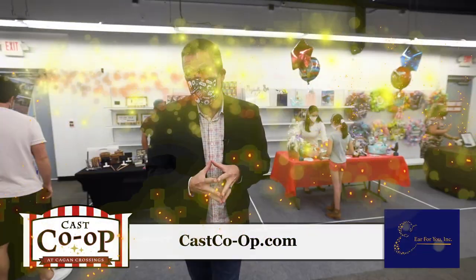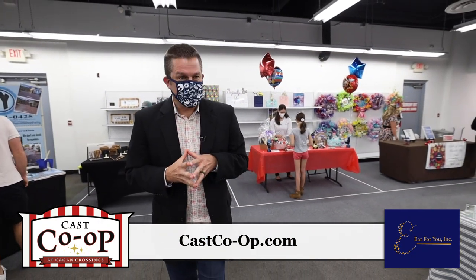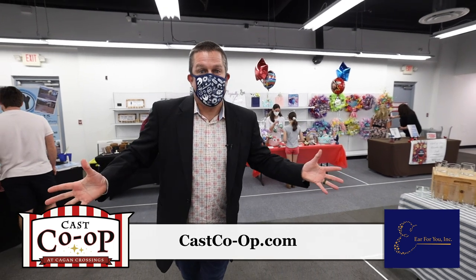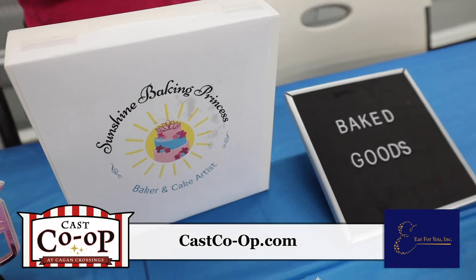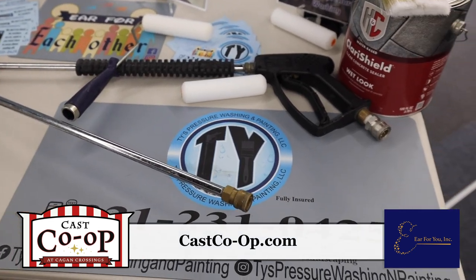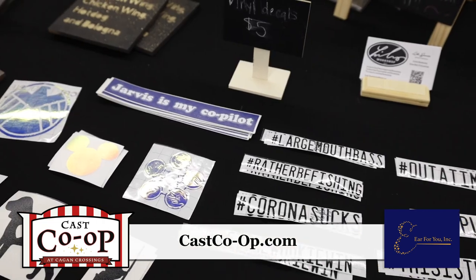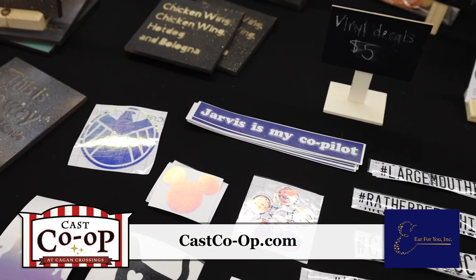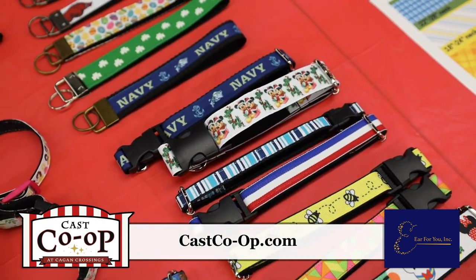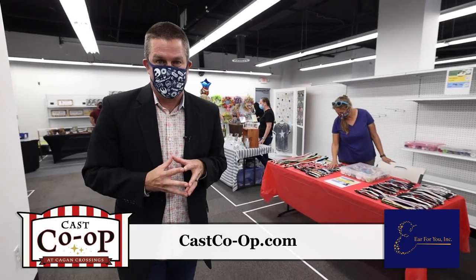Now I'm here inside the Ear for Each Other Marketplace inside the Cast Co-op. There are a number of different vendors inside, and the exciting thing is that these vendors are open to the public. So if you happen to be out here in Kagan Crossings — maybe at the Cat Cafe or across the street at Saffron Indian Restaurant — you can pop in anytime during operating hours. There could be different vendors here at any time, and based on what I'm seeing today, there's a phenomenal amount of variety. I'm excited to make some purchases that are going to go towards a great cause.